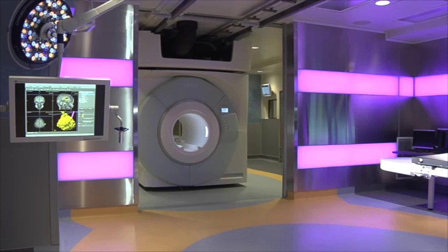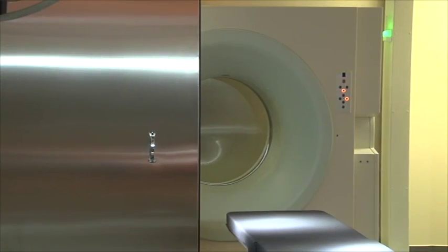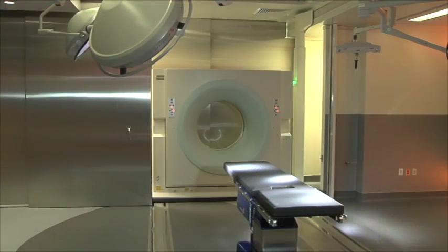Inside, you will find an MRI that can move between two operating rooms across rails that are attached to the ceiling. Further down the hall, you will see this echoed with a CT scanning machine.